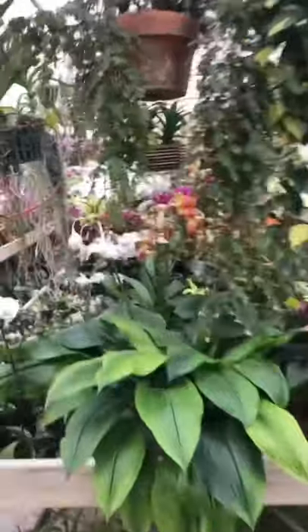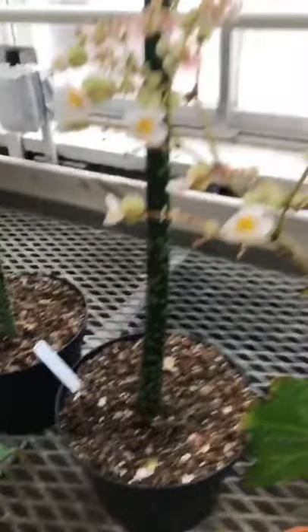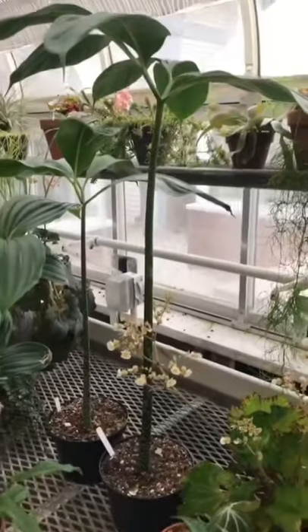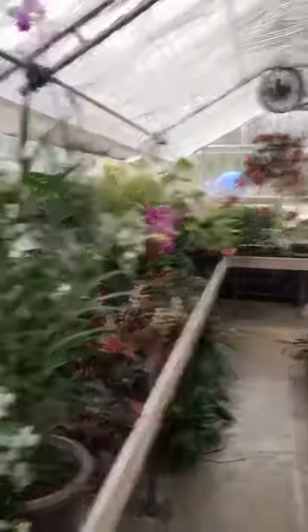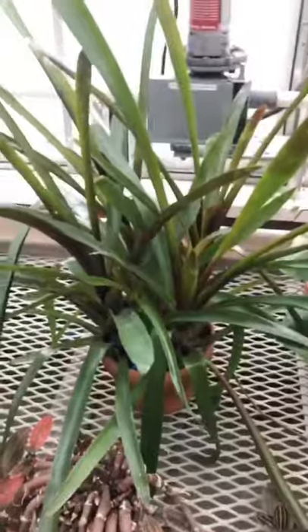We hadn't even had a chance to get this greenhouse put together yet, but I thought I'd walk you through it. These are two more Amorphophallus titanum seedlings. I got these from Angel Lara at Marie Selby Botanical Gardens. When we had a freeze a couple years ago, Selby very graciously gave us a donation of plants. I used to work there and they really hooked us up. Here's another Selby plant — big shout out to them.